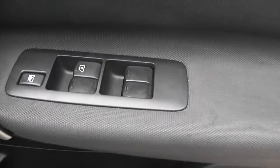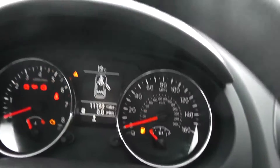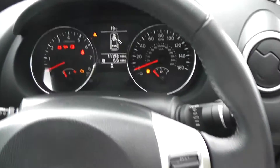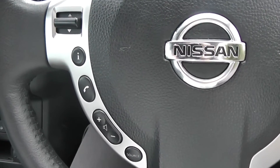The door mirrors are also electric folding and fully adjustable. Inside, the upholstery is black cloth with double white stitching and it's in pretty good condition. It also features a leather steering wheel which is multi-functional, with controls for the speed limiter and cruise control on the right-hand side, and the audio system on the left.